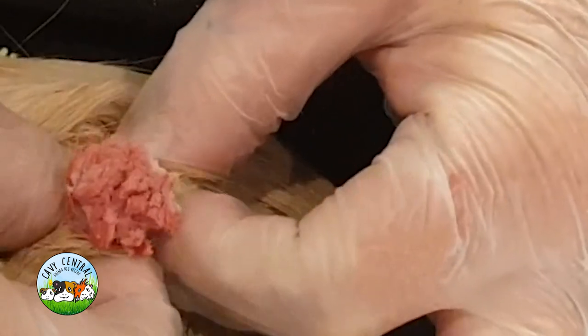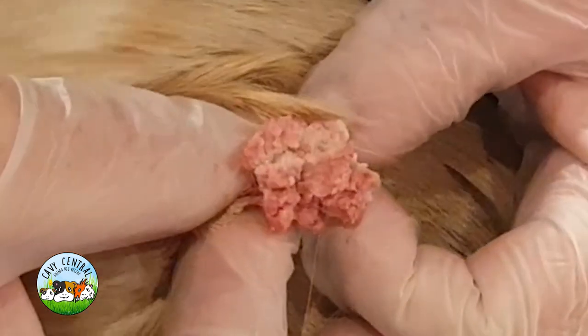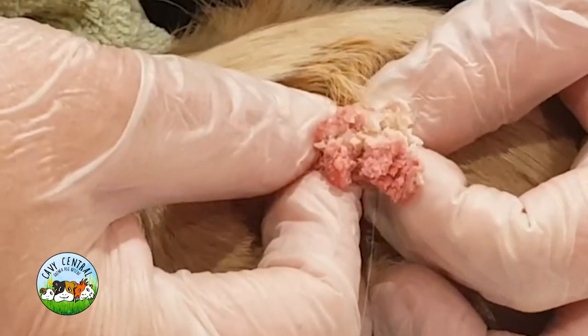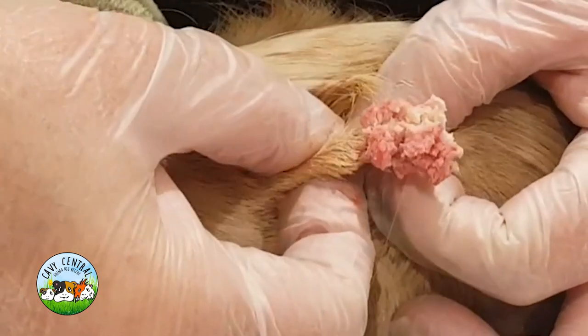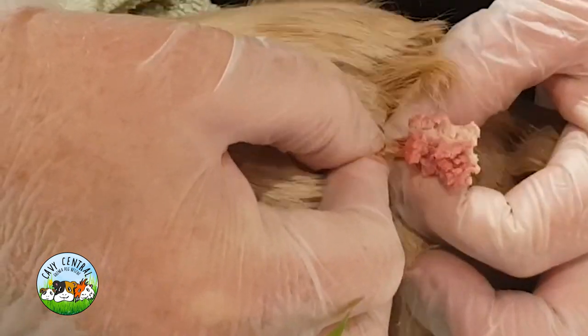This has been sitting here for a while, just building up. And you can see the grey contents of the whole cyst coming out. There's quite a bit underneath — I'm just hoping to get all of it in one go.